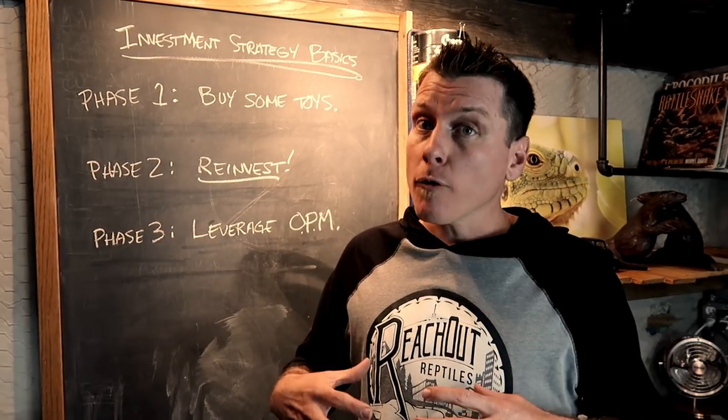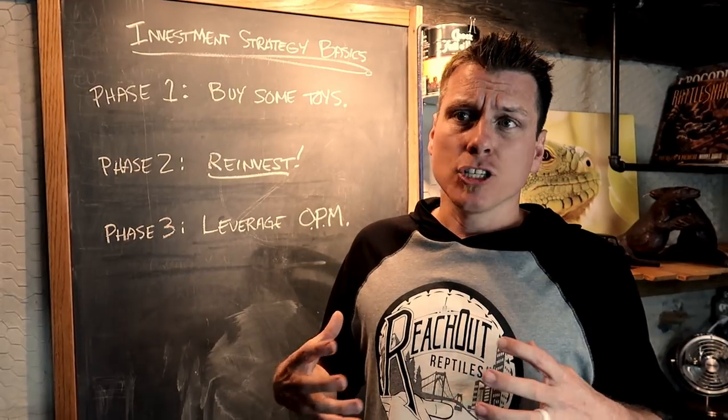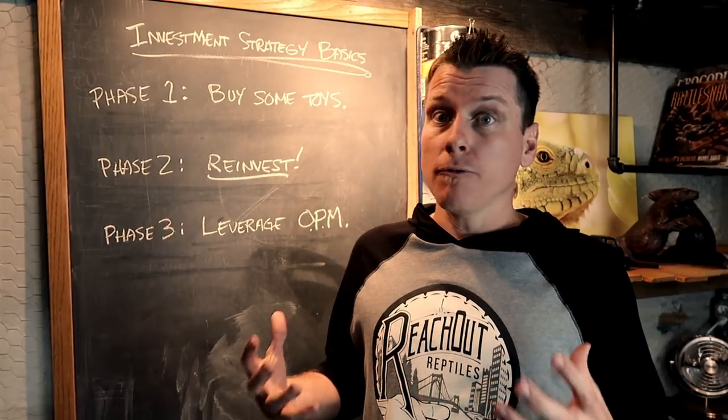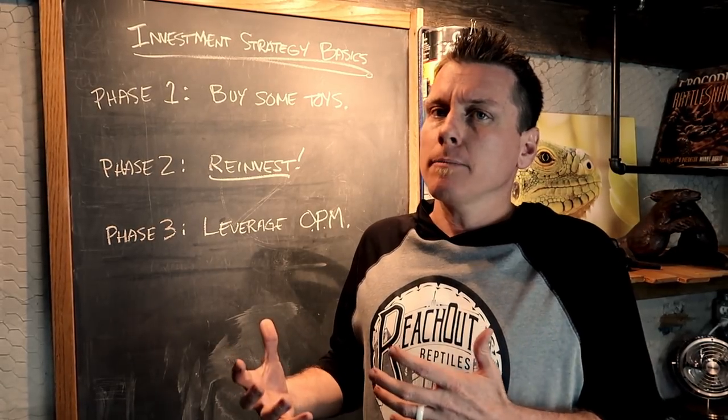Otherwise, you end up with a bunch of overhead and a bunch of debt that just sucks all the fun out of what you're doing. So do it wisely, and you can actually have a ton of fun while you're able to make a little bit of money.